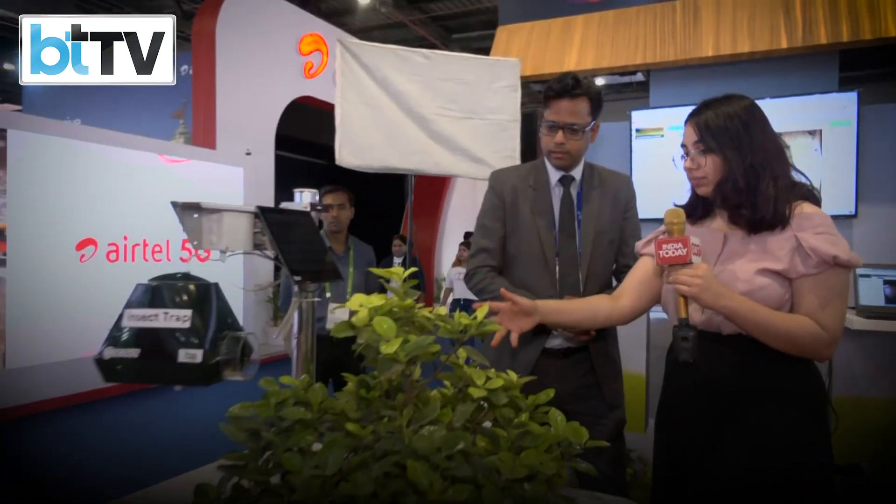So how much area does this one device cover when it's in a field? These devices are good enough for a small to large farm and depending on the crop, the devices are calibrated.